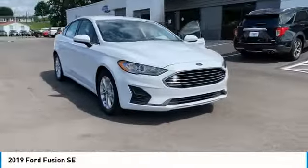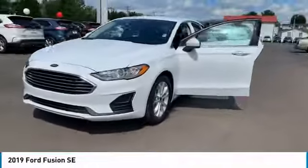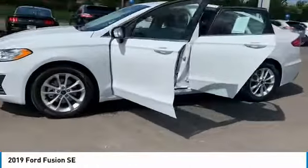Looking for the right vehicle? Check out the 2019 Fusion. You can have both impressive power and great economy in a Fusion.